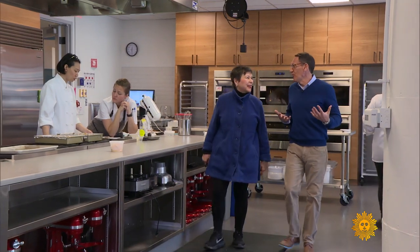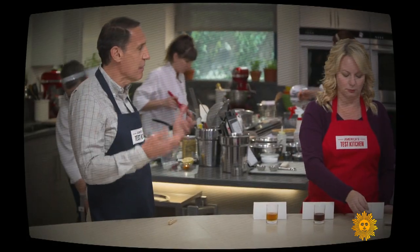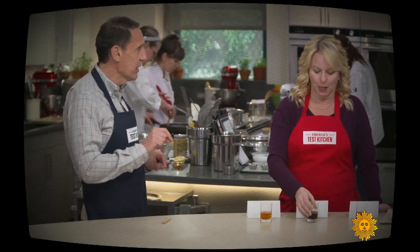Chief creative officer Jack Bishop, like a lot of ATK's experts, is a regular on the TV shows. 'What makes a great fish sauce?' More protein. He dispenses the often surprising results of ATK research: searing meat does not seal in juices, you do not need to sift flour, you should be steaming your eggs rather than boiling them.